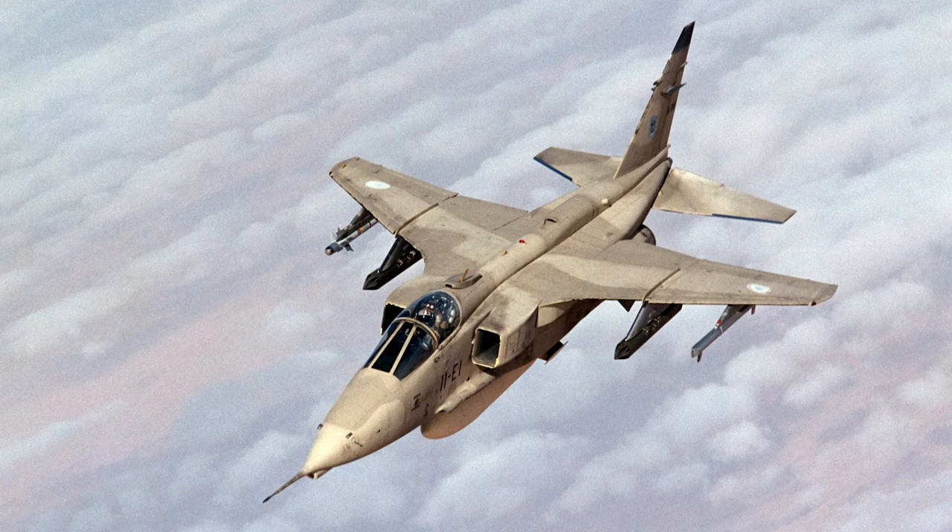If you like Jaguars, you should watch this video on French Jaguars in Operation Daguerre.